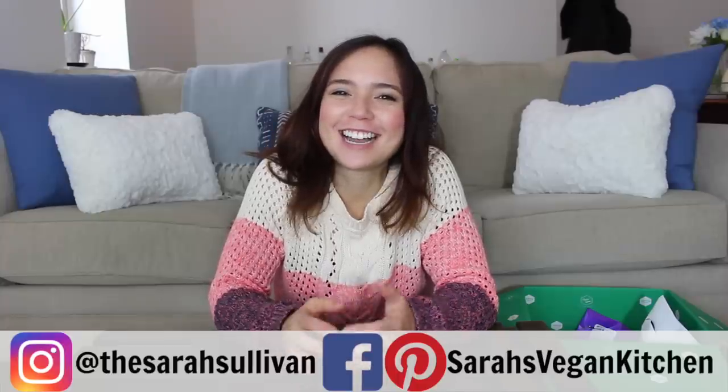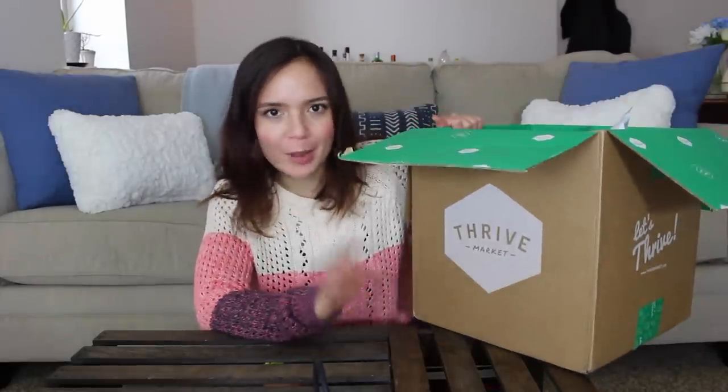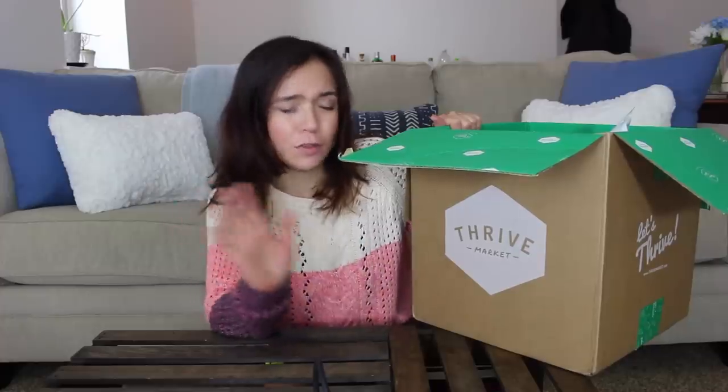Hey everyone, welcome back to Sarah's Vegan Kitchen. Today I have a taste test — I haven't done one of these in a long time. I went online and picked out a bunch of vegan snacks that are trying to replicate non-vegan things. I got some cheesy stuff — lots of cheesy stuff actually — some fake meat, some chocolatey things as well. Got everything off of Thrive Market, my favorite place to buy all my pantry staples. They also have a huge variety of vegan snacks and it's super easy to filter by vegan.